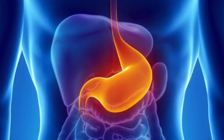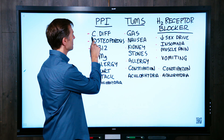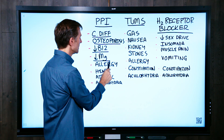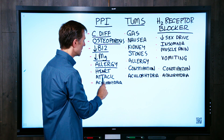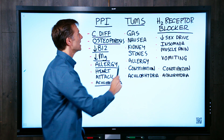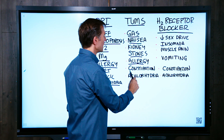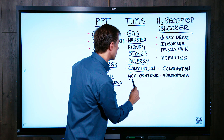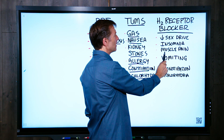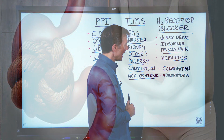All three of these basically reduce the acid in the stomach. The side effects of PPIs include C. diff (a bacterial infection), osteoporosis, decreased B12, decreased magnesium, allergic reactions, heart attacks, and achlorhydria. Tums can cause gas, nausea, kidney stones, allergies, constipation, and achlorhydria. H2 blockers can cause decreased sex drive, insomnia, muscle pain, vomiting, constipation, and achlorhydria.